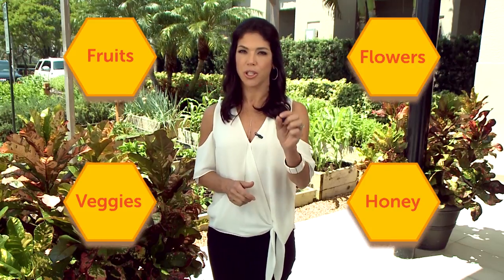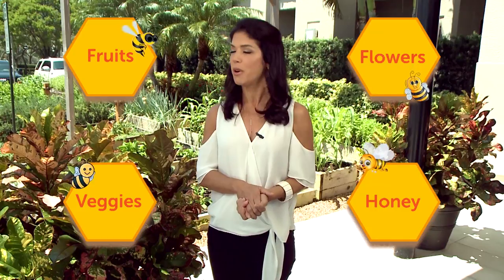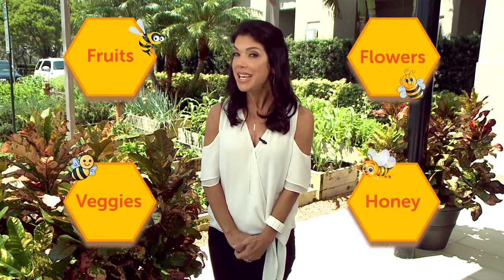Here's another hint: it starts with the letter B. It is a B. And today, on this very special edition of the Balancing Act, we're going to dive into the hive and we're going to make you a true bee-liever.